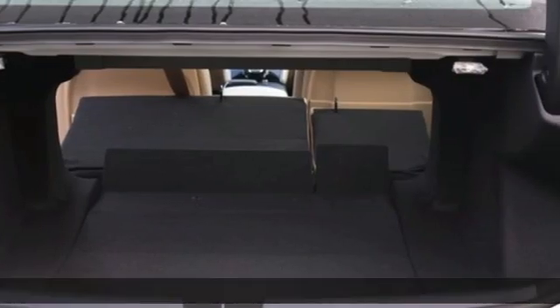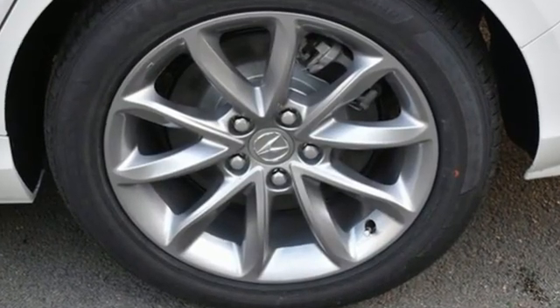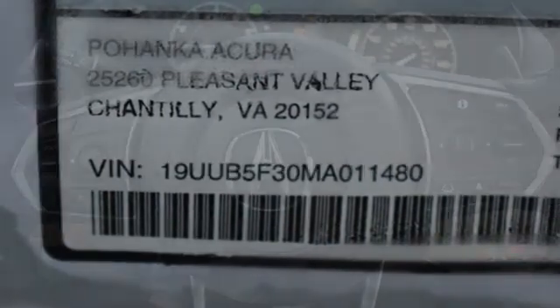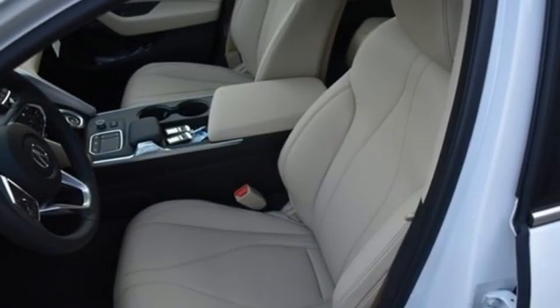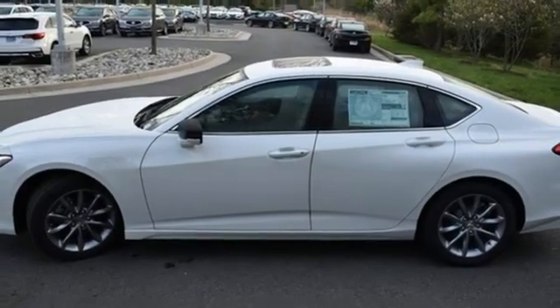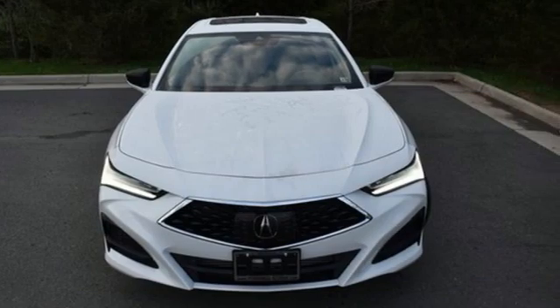It boasts an impressive list of features like these: streaming audio, dual-zone climate control, Wi-Fi hotspot, power sliding and tilting sunroof, intercooled turbo inline four-cylinder engine, gas pressurized shocks, AM-FM satellite radio, voice-activated climate controls, front-wheel drive, auto-dimming rear-view mirror, and automatic transmission.